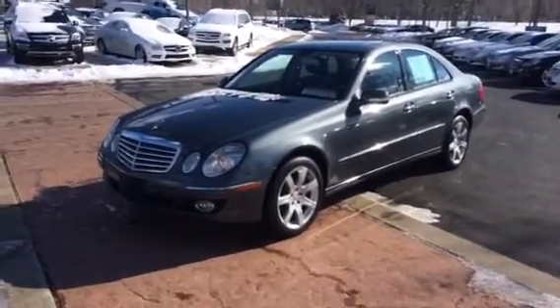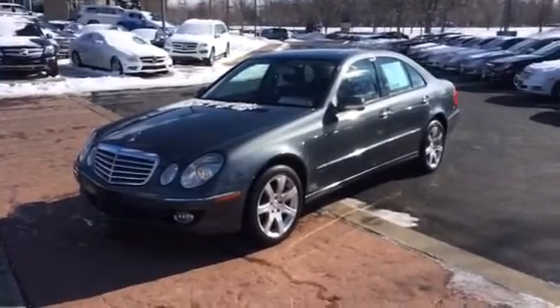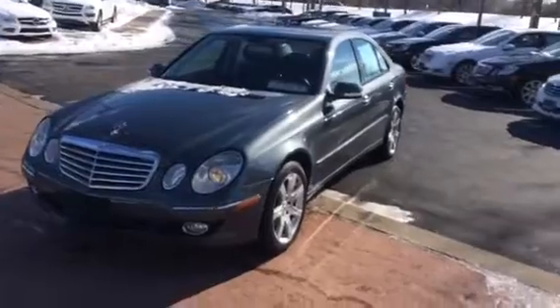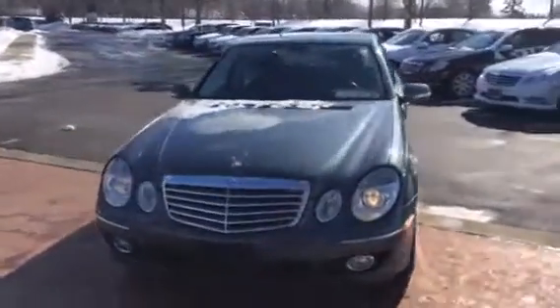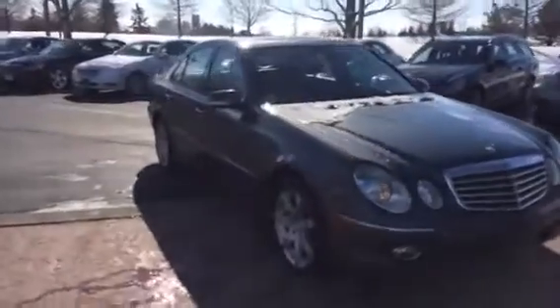Mr. Hudson, Michael here at Crown Mercedes-Benz getting this video to you on the 07 E350. I'll tell you what, old cliche, but this thing is an absolute cream puff. So nice. Just very, very clean.